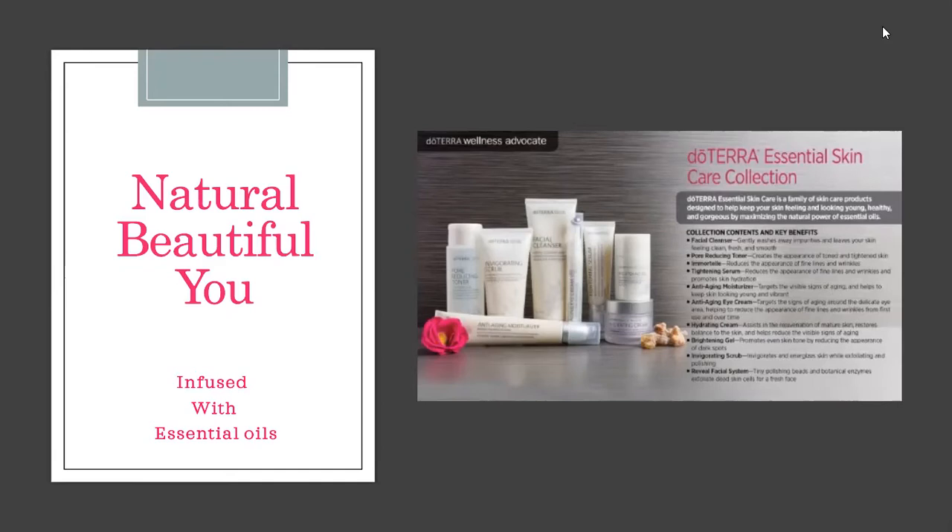Your skin has two layers: the inner layer is the dermis and the outer layer is the epidermis, and we get new layers of skin regenerating every 27 days. doTERRA has three skincare lines. The first is the HD Clear skincare line, designed for acne and hormonal issues — great for teenagers or those in their early 20s dealing with breakouts.